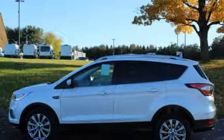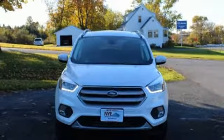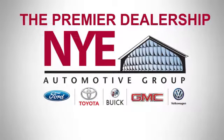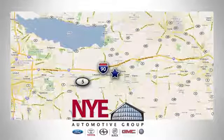Ford has won over millions of loyal customers with a wide range of value-driven vehicles. The time is now — see it for yourself today. The Nye Automotive Group has been the premier dealership in Oneida for vehicle sales and service for over 40 years. We are conveniently located on Route 5 in Oneida.